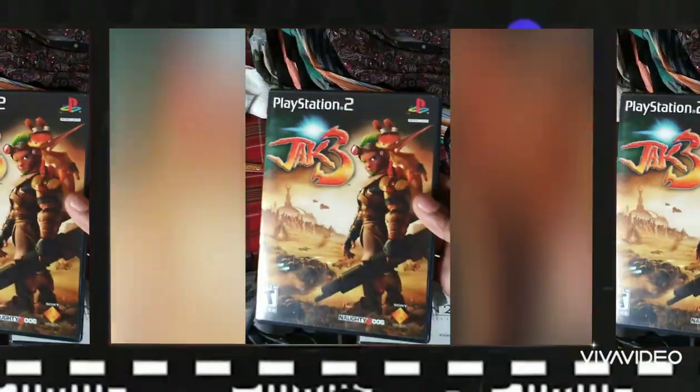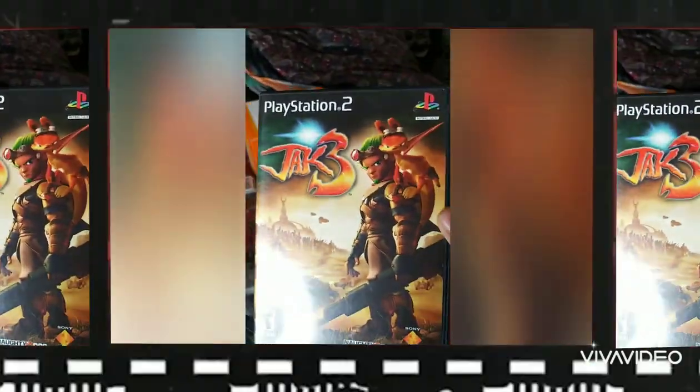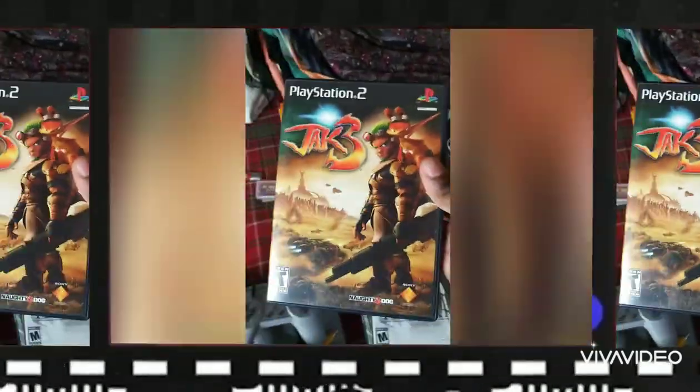Then I ran across these PlayStation 2 games — Jak 3. That series was pretty popular and fun when I used to play it. I wish I had Jak 1 and 2 as well, because those sell really well when you bundle games together. But I'll see what it does. It comes with the booklet.